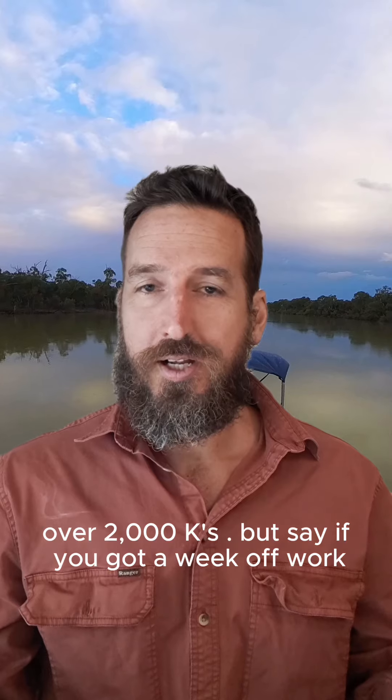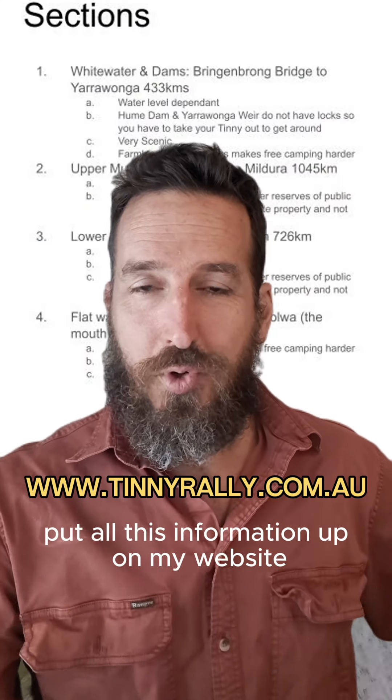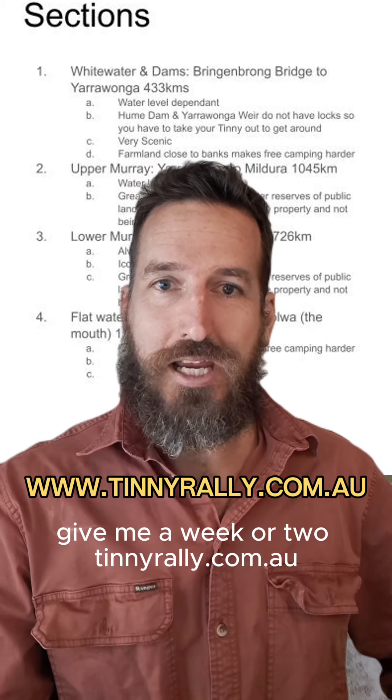If you've got a week off work, then there's four sections to choose from. Here are the four different sections. I'm also going to put all this information up on my website — give me a week or two — tinnyrally.com.au.